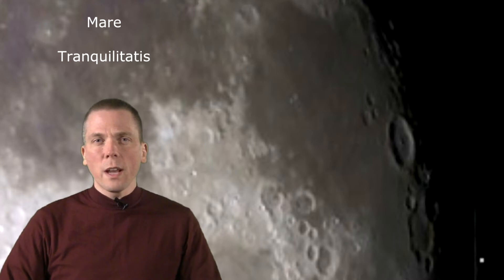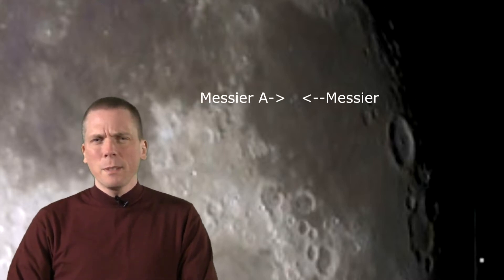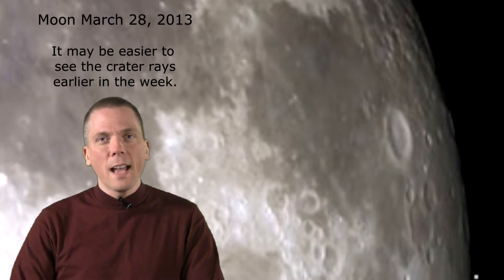Two thirds of the way across are two small craters: Messier and Messier A. But something is wrong here. Look at the impact rays — the eastern crater, Messier, has rays going north-south, and the western crater, Messier A, has rays only going towards the west. So what's going on?